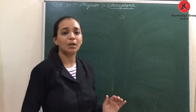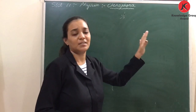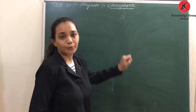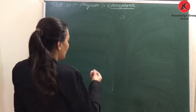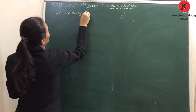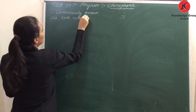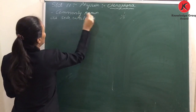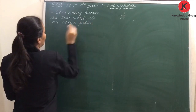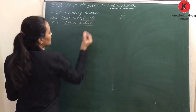Now, a very similar phylum to Coelenterata is the phylum Ctenophora. The Ctenophora are commonly known as sea walnuts or comb jellies. Their appearance is like a walnut, so they are known as sea walnuts. Another word used for them is comb jellies.